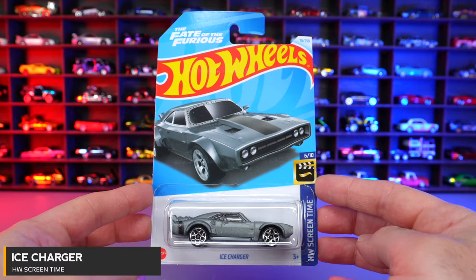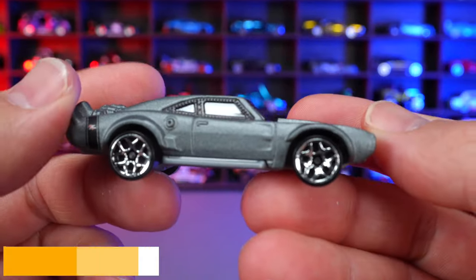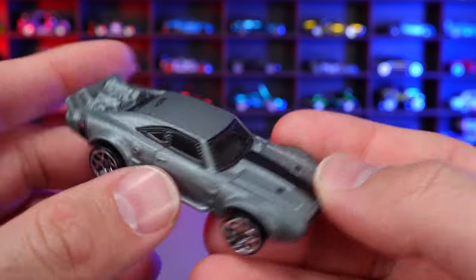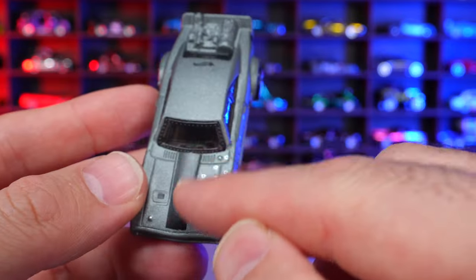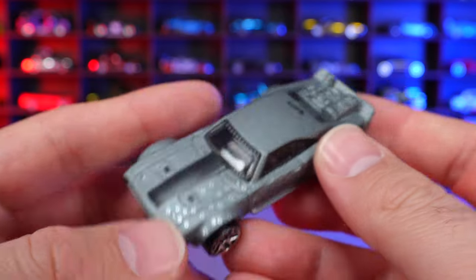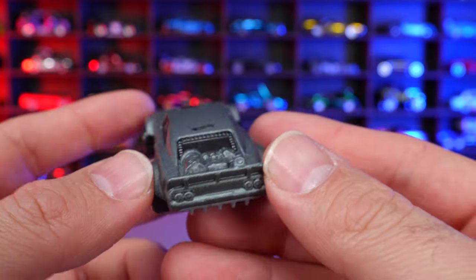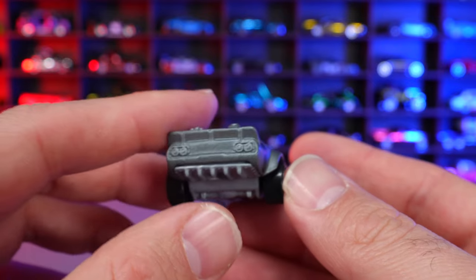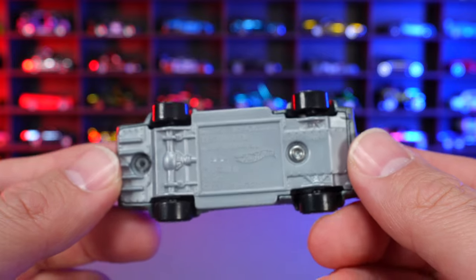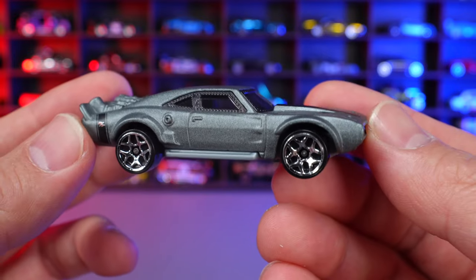Ice Charger from HW Screen Time. This one is in a matte finish gray with wide-body style wheels that really stick out. It has bullet holes on the front end from the Fast and Furious movie, an engine on the back, and a diffuser on the bottom. Overall a nice new color of the Ice Charger.